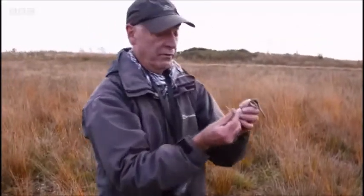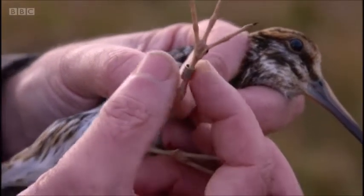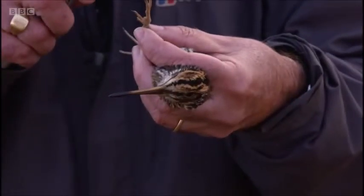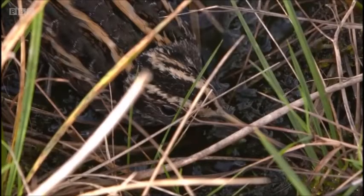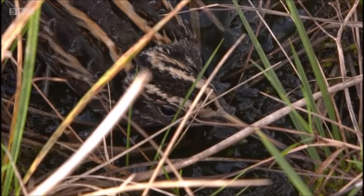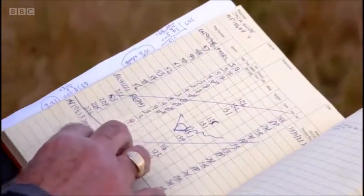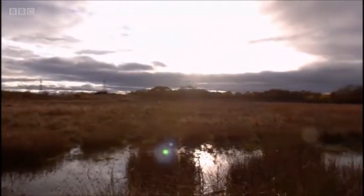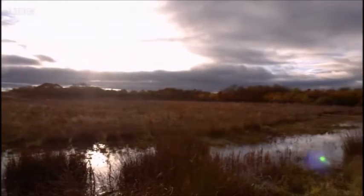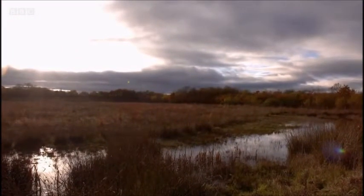Superbly, this bird's already got a ring on it — NP10608. I actually ringed it originally in March of this year at this site. It's been from here in March to Scandinavia or Russia and it's come back to this site. There's evidence, if ever we needed it, as to how important sites like this are — birds know where they are, they know they're safe, and this is one that's come back for just that very reason.